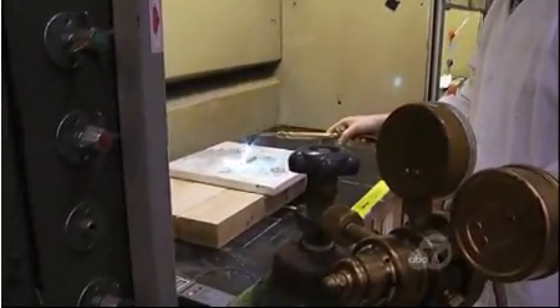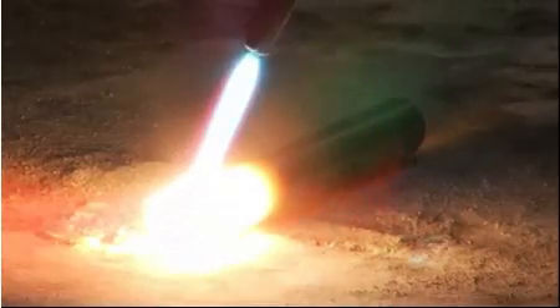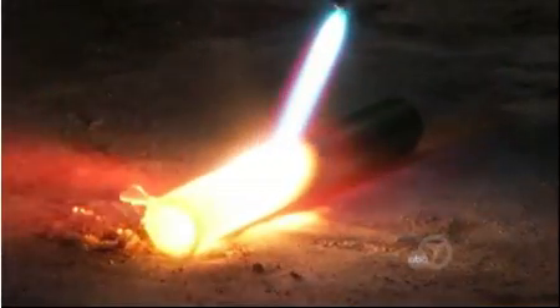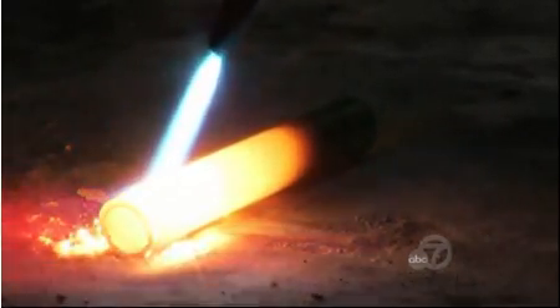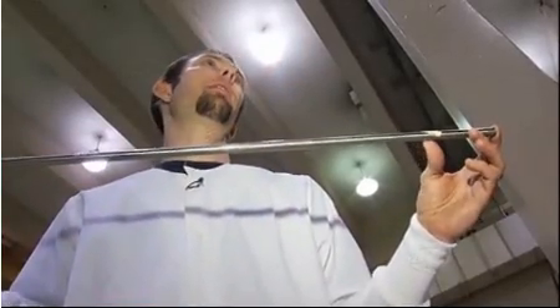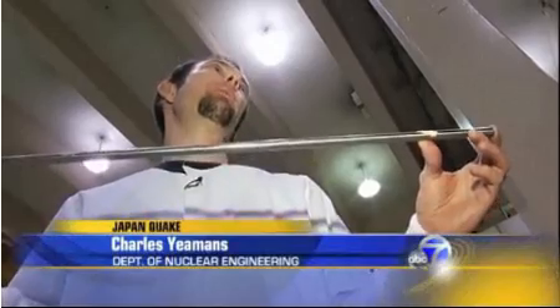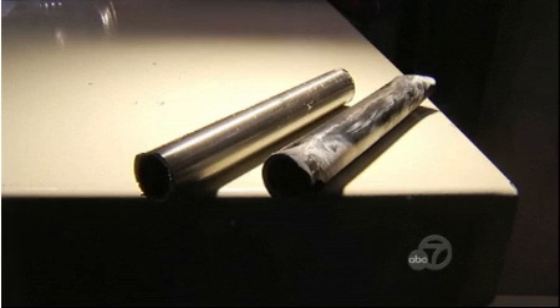Nuclear engineers at UC Berkeley showed us why it's impossible for the fuel rods in Japan to catch on fire. This is a piece of cladding, just like the ones found in the Japanese reactor cores, exposed to 2,000 degrees Celsius — hotter than it could ever get inside the core. If the cladding burnt, the nuclear fuel inside would send huge amounts of radioactive particles into the atmosphere. It's much worse to have it on fire, because in the fire, the smoke becomes a way to spread the material inside. The test proved the rods, while they would suffer some damage, would not catch on fire.